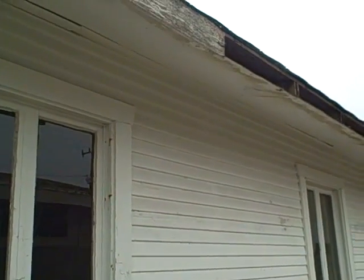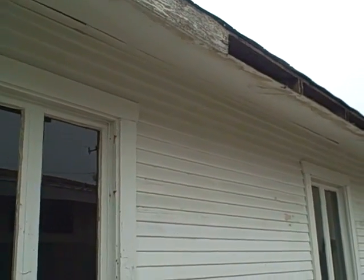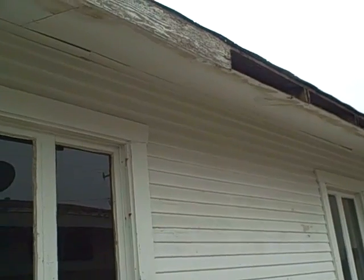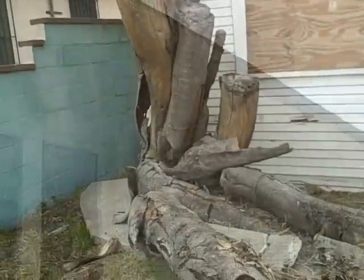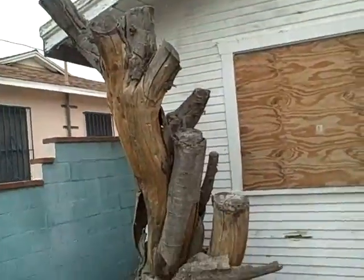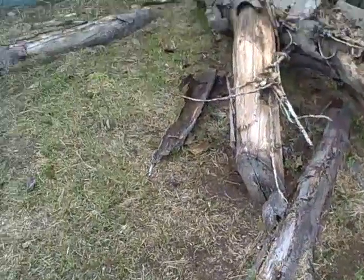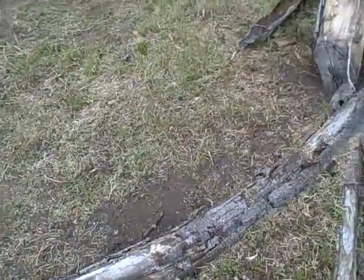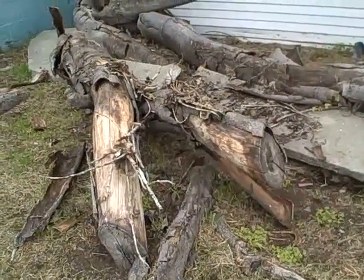Termite. Are you sure there are termites? I'll show you the other side of the house. Big piles. Okay, wood rot doesn't always have to be termites, but in this case, do you see evidence? Look at this lovely tree right up against the house and look at the roots. I have had problems in the past with roots of trees that went underneath the house — it was a major problem with the plumbing system.